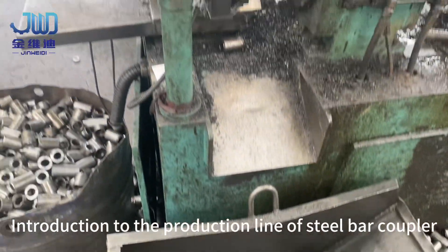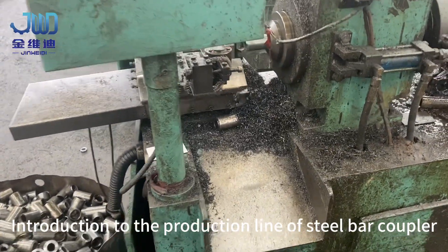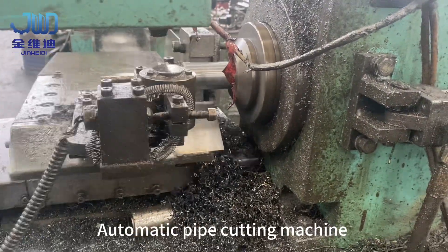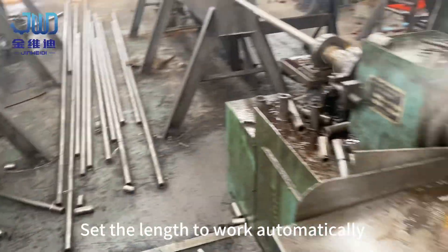Introduction to the production line of steel ball coupler. Automatic pipe cutting machine — set the length to work automatically.